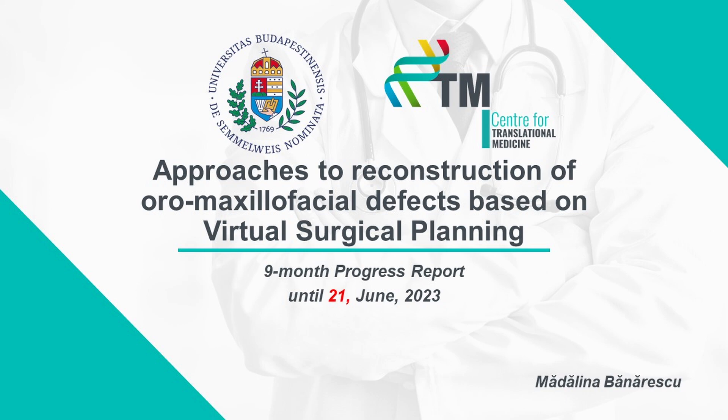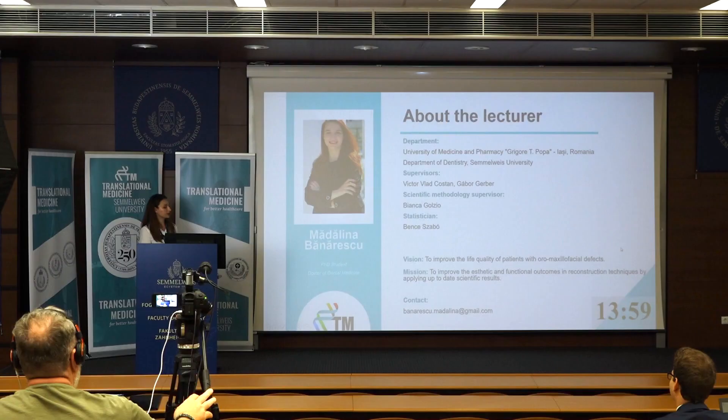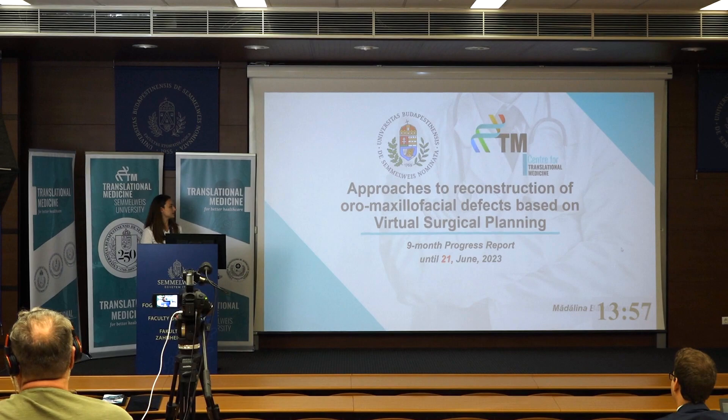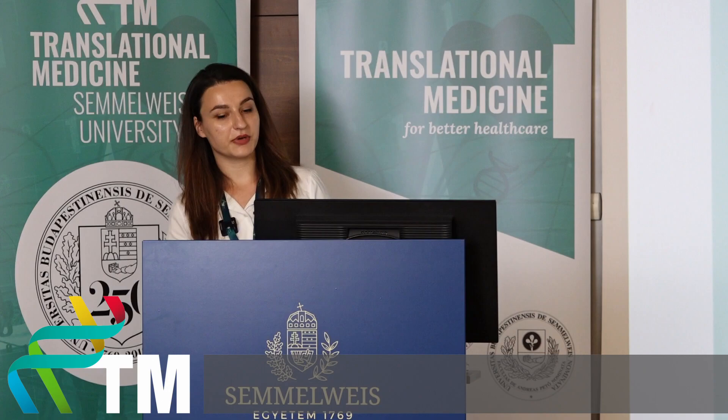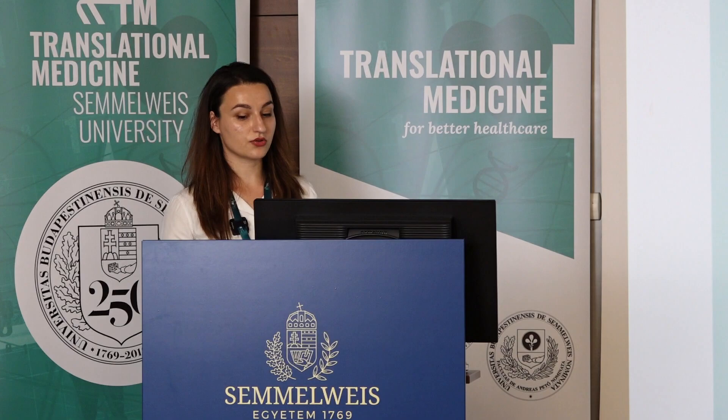Hello everyone, my name is Madalina Banarescu and my PhD thesis title is approaches to reconstruction of oral maxillofacial defects based on virtual surgical planning. My vision is to improve the life quality of patients with oral maxillofacial defects and my mission is to improve the aesthetics and functional outcomes.